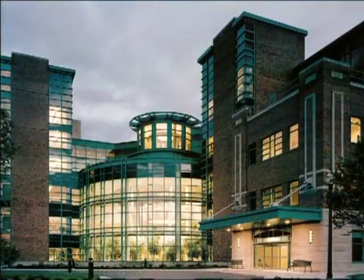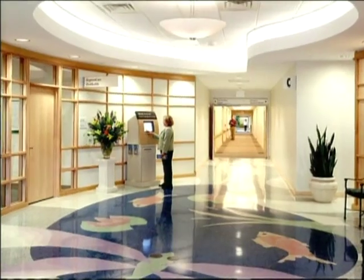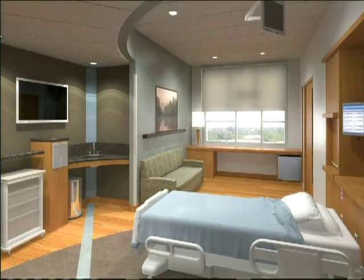It's estimated that hospitals in the U.S. will spend nearly $250 billion in new construction over the next 10 years. This gives us a unique window of opportunity to rethink our healing spaces.